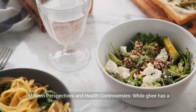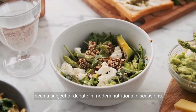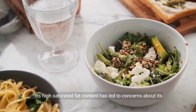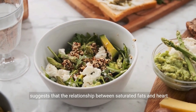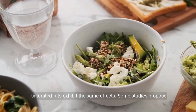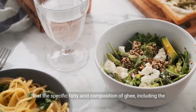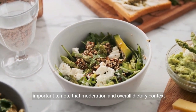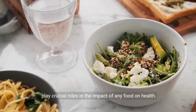While ghee has a rich cultural and historical background, its consumption has been a subject of debate in modern nutritional discussions. Its high saturated fat content has led to concerns about its impact on cardiovascular health. However, recent research suggests that the relationship between saturated fats and heart disease is more complex than previously thought, and not all saturated fats exhibit the same effects. Some studies propose that the specific fatty acid composition of ghee, including the presence of CLA, may have potential health benefits. It is important to note that moderation and overall dietary context play crucial roles in the impact of any food on health.